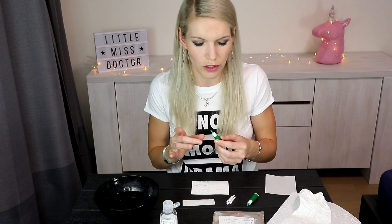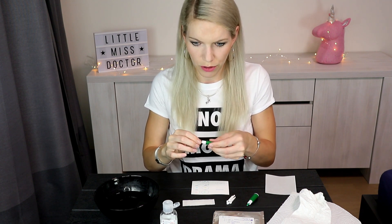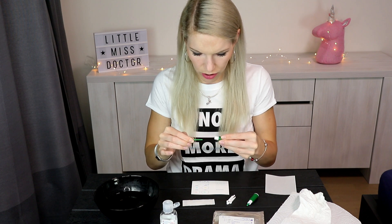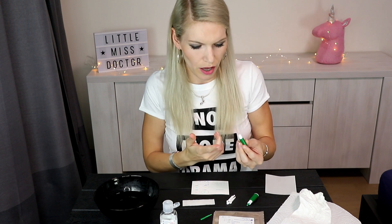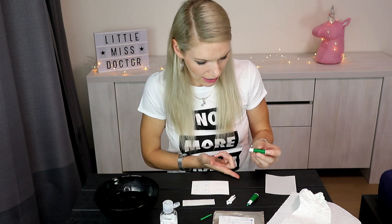Now I will wrap my hands together to keep them warm. Now I will use the lancet on myself — twist the cap gently and pull it straight forward.